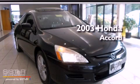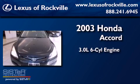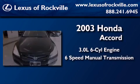This is a 2003 Honda Accord. It features a 3.0-liter, six-cylinder engine and a six-speed manual transmission.